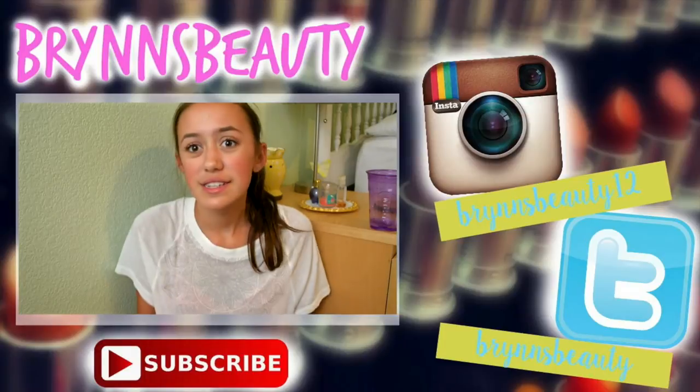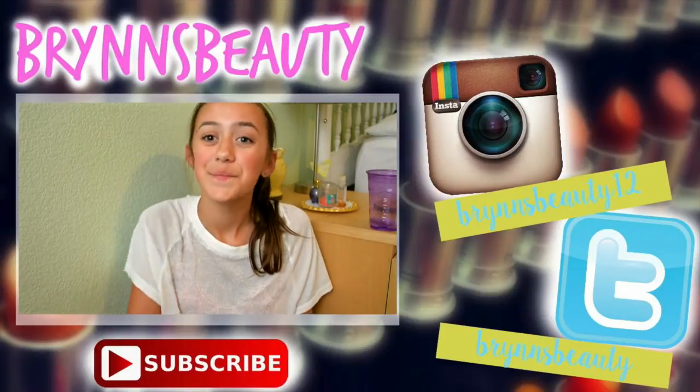Thank you guys so much for watching this video. I really had fun filming this because, as I said, I'm a school supplies junkie and I love buying school supplies, so sharing this with you is just really fun. If you guys would like to check out the rest of my back to school videos, they will all be linked down below. That's all I have to say, so I will see you in my next video. Bye!